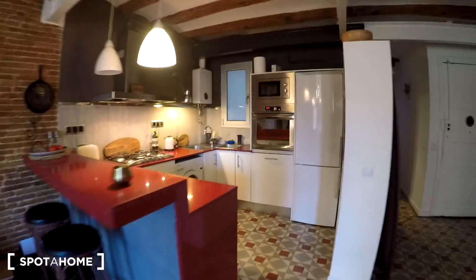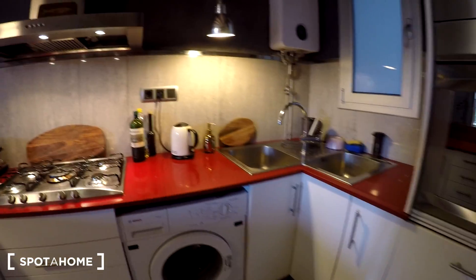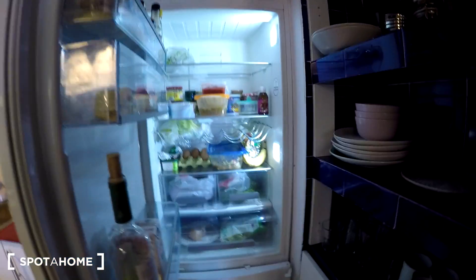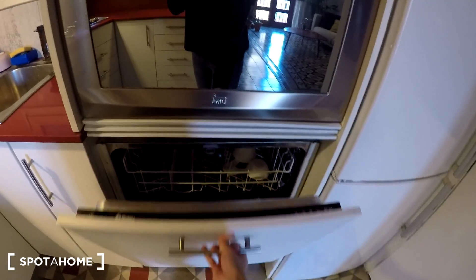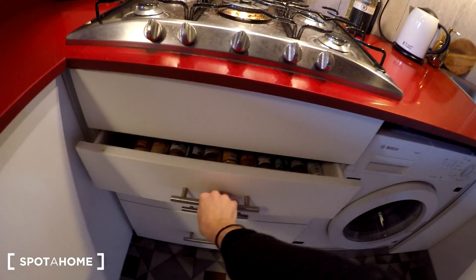Now let's go to the kitchen. We have a washing machine, an oven, a microwave, and a fridge. We also have a dishwasher and some drawers. You should know that this kitchen is fully equipped, so you don't need to worry about it.